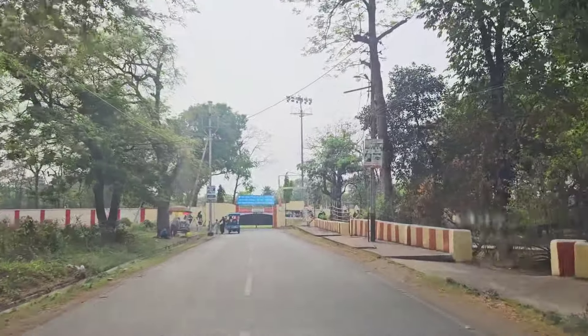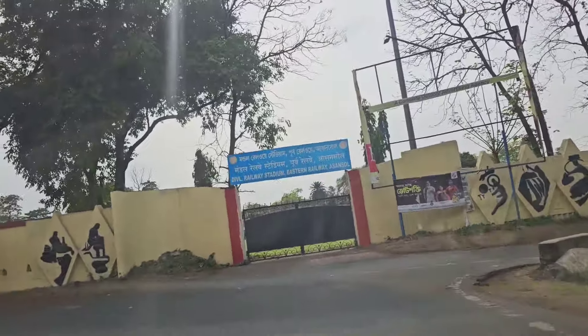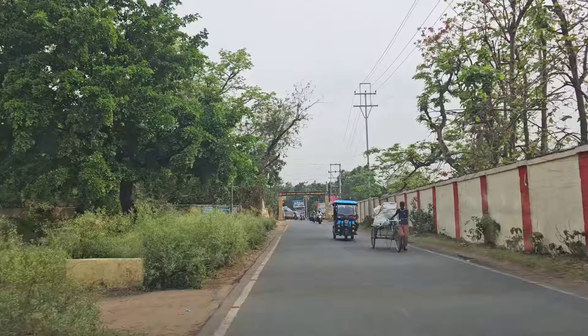You will see the hill from there. This is the eco-friendly Govindanagar project. Asanso Station is at a distance of 10 km. On the road, we will also see Burntpur Station, which is only 4 km away.